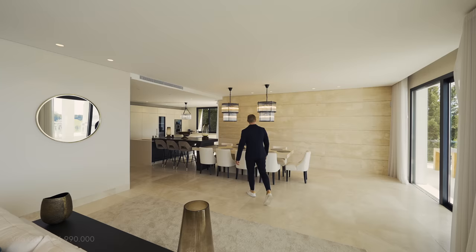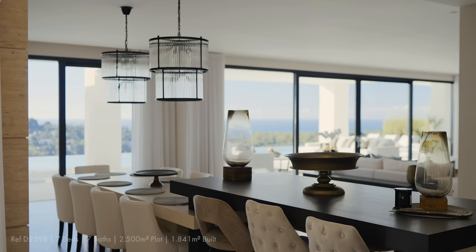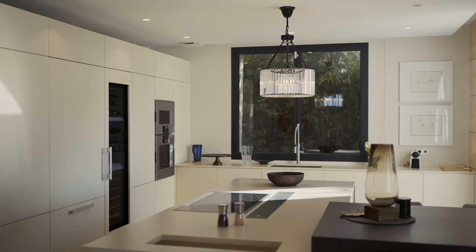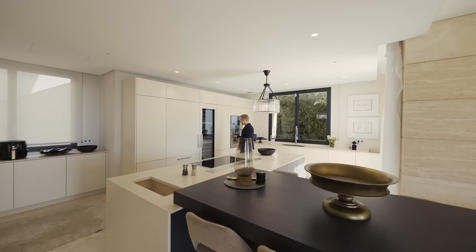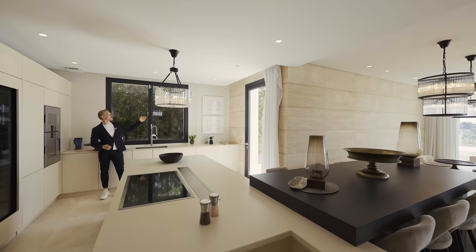Instead of a separate dining room and separate kitchen island, everything is connected — from the formal dining table into an informal breakfast area, then into the large kitchen island, which is a great design element. There are Miele and Gaggenau appliances in this white sleek kitchen, combined with some dark elements, and plenty of cooking space with great windows throughout.